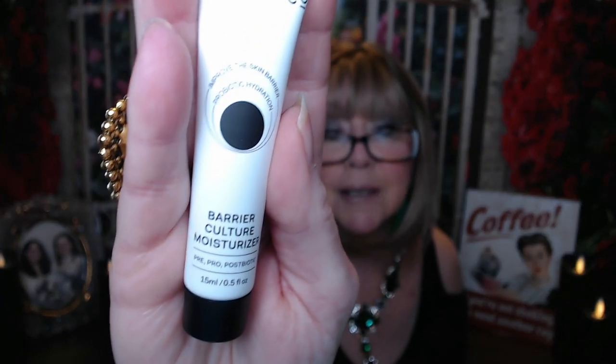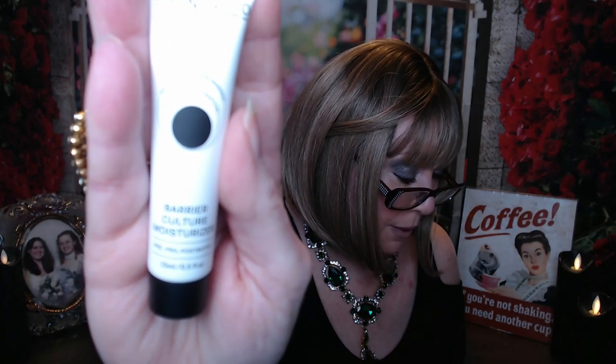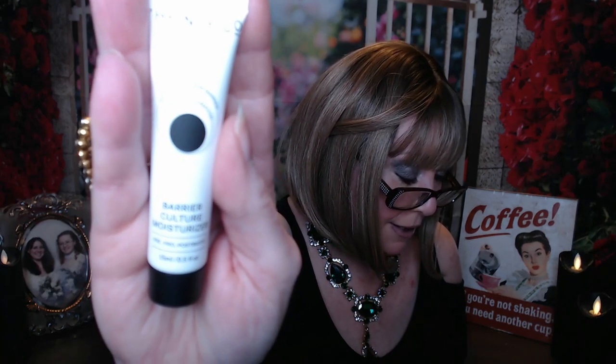The next item is by The New Company — it's a barrier culture moisturizer, and again these are both deluxe size samples. It says to block out everyday impurities with help from this barrier protecting cream. The lightweight formula is enriched with pre, pro, and post biotics, as well as ceramides, peptides, niacinamide, and squalene to help replenish your complexion and nourish your skin. It says to massage any remaining cream into the tops of your hands and down your chest.